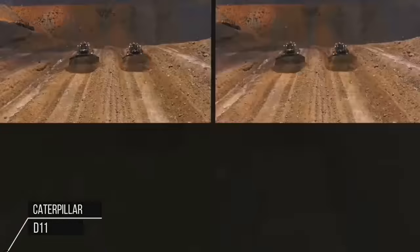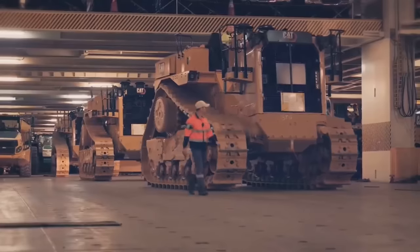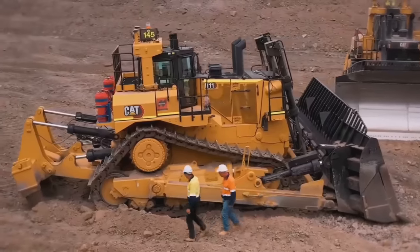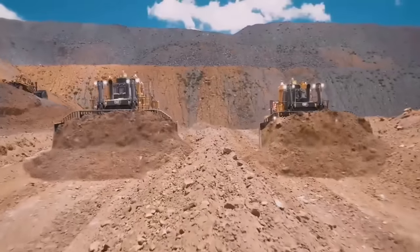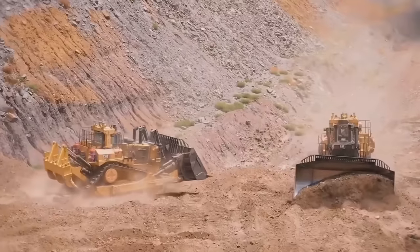The Caterpillar D11 is a large bulldozer widely used in construction and mining operations. Known for its power and durability, the D11 is one of the largest bulldozers produced by Caterpillar Incorporated, a leading manufacturer of construction and mining equipment.